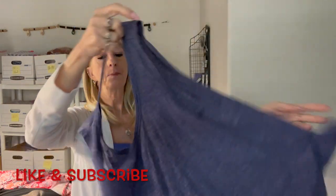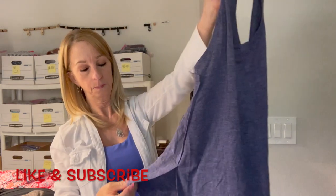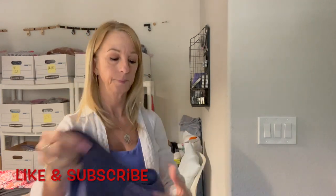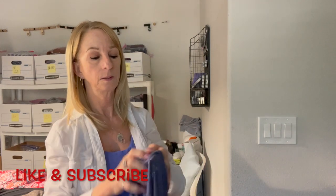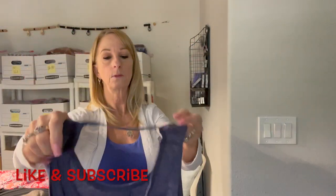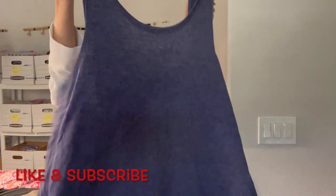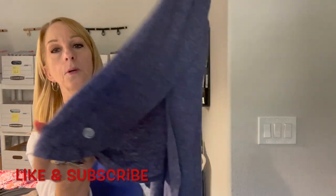Okay here is another type of tank top. It's not a Lululemon — oh here we go, it's Apana, size small. Hopefully I pronounced that right. That is a cute little top with the logo right there.